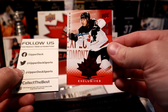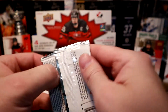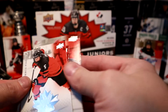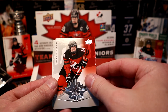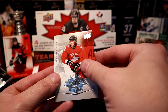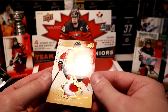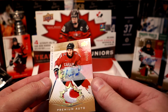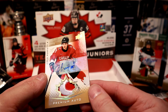Those cards look really nice with that red maple leaf. Here comes the big guy — last pack magic. We got a patch — a patch auto. Francisco Pennelli, Renata Fast, Thomas Milik, Dylan Holloway, and Cole Peretti premium auto — not too bad, one of the top guys to get. And wow, this is a nice looking patch — numbered 66 out of 125, with sharp corners and no chipping. Awesome.